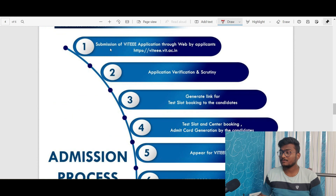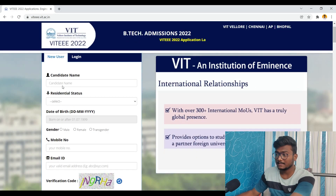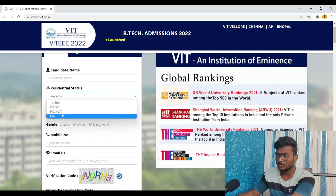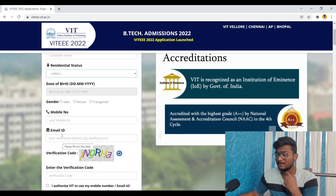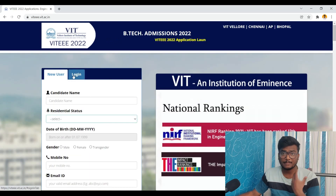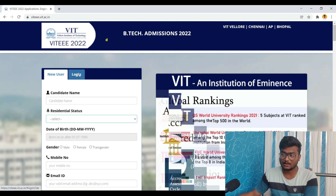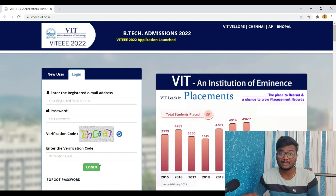Now the admission process: first, you need to submit the VIT application form. Go to the link I'll leave in the description. Click 'New User,' enter your name and residential status — Indian, PIO, OCI, or NRI — then fill in your gender, mobile number, and a valid email ID. Enter the verification code, click register, complete the process, and pay the fees. You'll then receive login details to log back into your application form using your registered email address, password, and verification code.